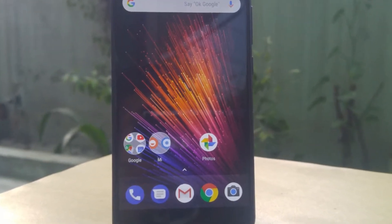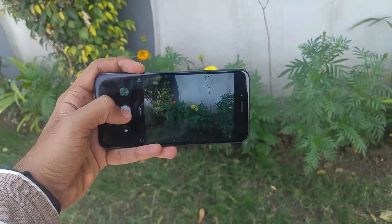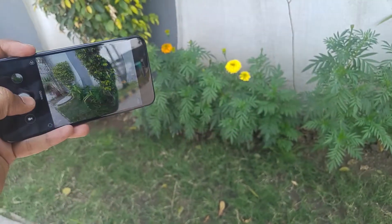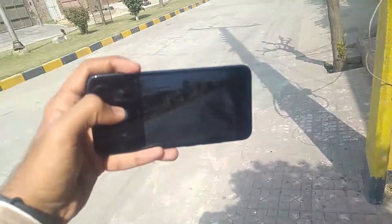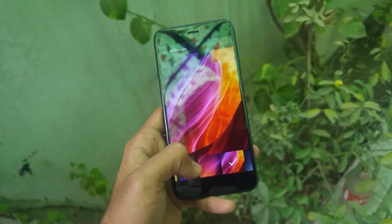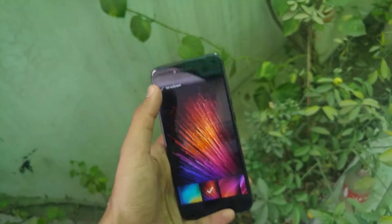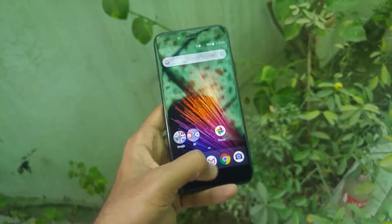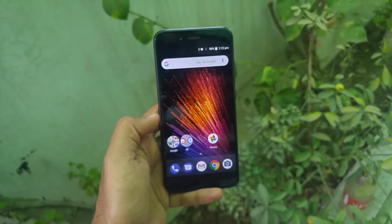Sunlight visibility is okay, but overall the Mi A1 suffers from washed-out colors under sunlight. Other than that, you'll be able to see what's on screen comfortably. One downside is that even though the screen is 5.5 inches, you still need some gestures to perform certain actions, which must be kept in mind.